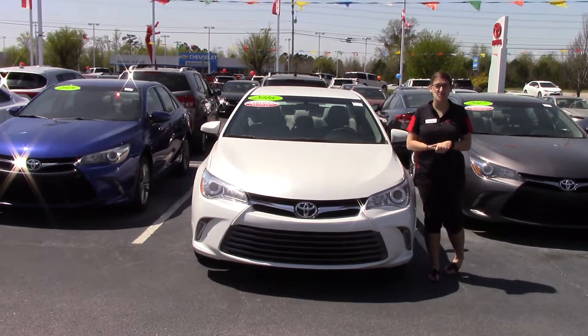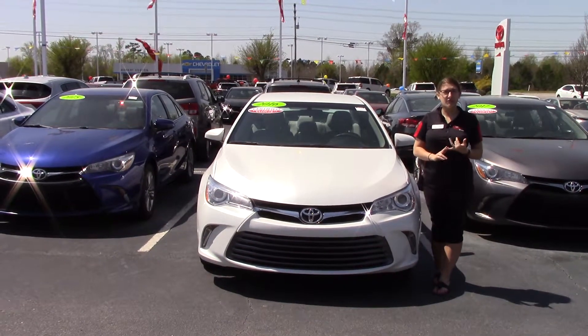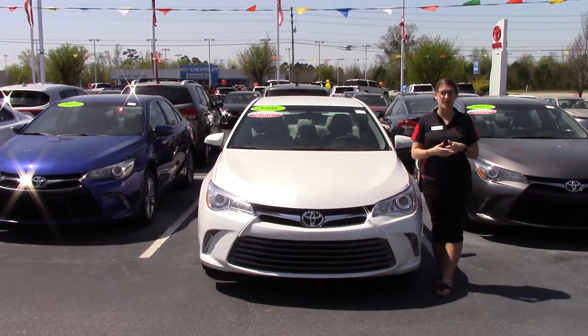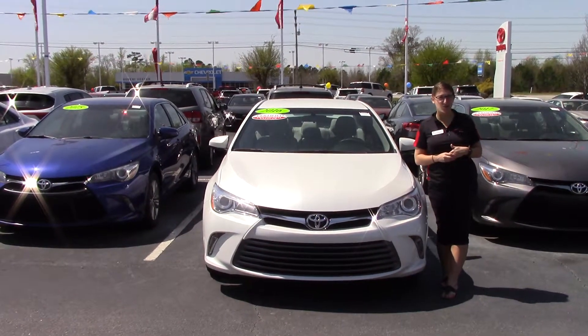Hey everybody, my name is Brooklyn here at Heberfester Toyota. If I could ask for a favor from you — if you like this video, like us on Facebook and subscribe to our YouTube channel. That way you can get the overall dealership experience here in Wilson, North Carolina.